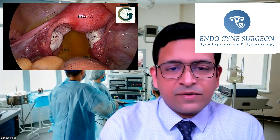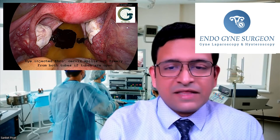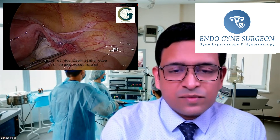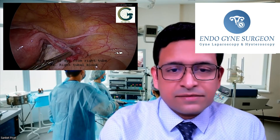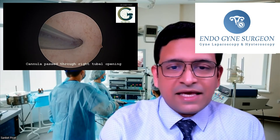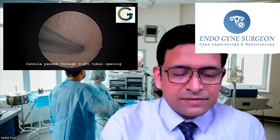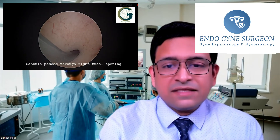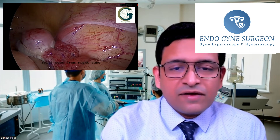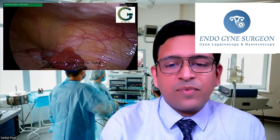How does one distinguish between a simple blocked tube versus a damaged tube? The answer is hysteroscopy and laparoscopy, in which we are able to inspect the tubes and take a look at their structure. We are also able to inspect, by a very small mini laparoscopy, the inside of the fallopian tube. This technique, other than hysteroscopy and laparoscopy, is called salpingoscopy. In salpingoscopy, we are actually able to look at the inside of the fallopian tube and determine whether or not the tube is healthy. Hence, hysteroscopy and laparoscopy form a very important part of the assessment.